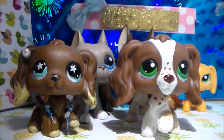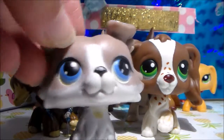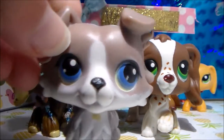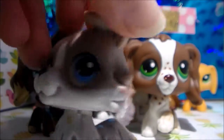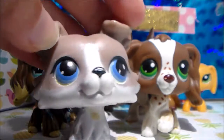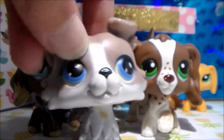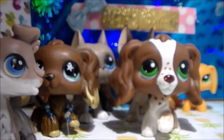For my Collies I have three of them. My first Collie was this one and I was so happy to get him, but then his head fell off so I had to super-glue it together — that's why his head doesn't bobble. He was $31 on eBay, actually the most expensive LPS I've ever gotten. I was kind of disappointed that his head fell off, but I really like him and I'm so glad I got him.